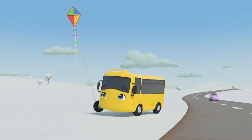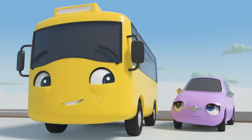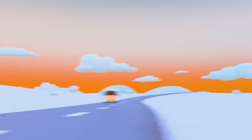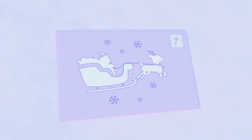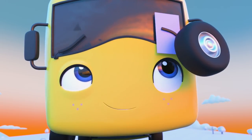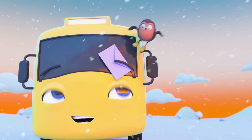Buster looks like he's having fun flying that kite! Look out — oh no, Scout accidentally hit Buster and now the kite has flown away! I'm sure Scout didn't mean it, Buster. Look — what's this? It's a letter addressed to Santa, but it's not been delivered! I think Buster has an idea — he's going to deliver the letter himself to make sure it gets to Santa safely! The letter! Phew — thanks for the help, Robin!